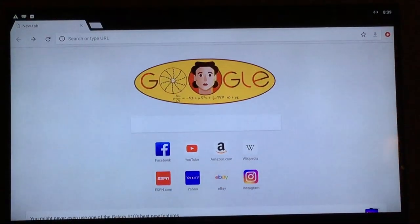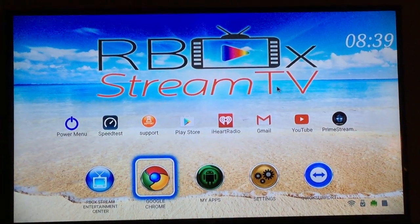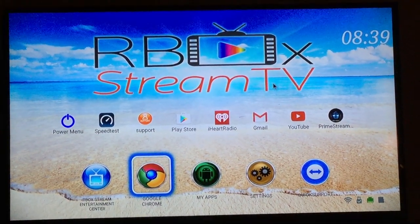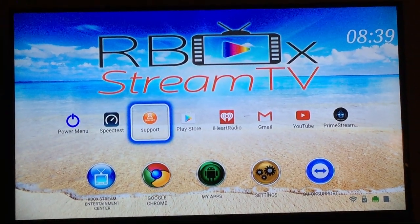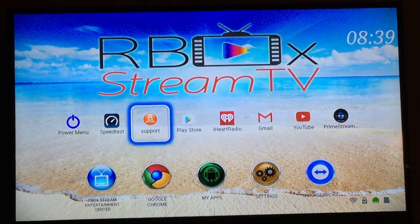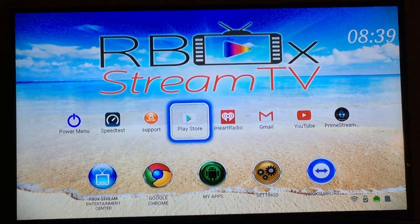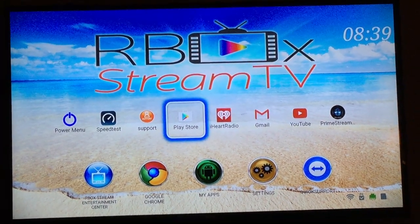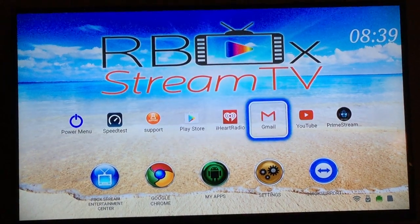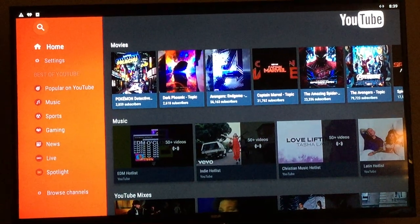Come right here — you can surf the internet with Google Chrome. Our tech support is available 8 to 7, seven days a week. After 7, we have a support website with frequently asked questions, video tutorials, and troubleshooting. You have the Play Store where you can download your favorite apps, music, games — play Candy Crush on the big screen — YouTube, Gmail, iHeart Radio, and YouTube on the big screen.